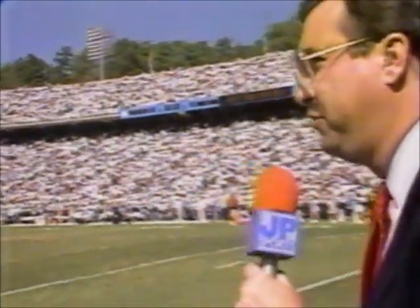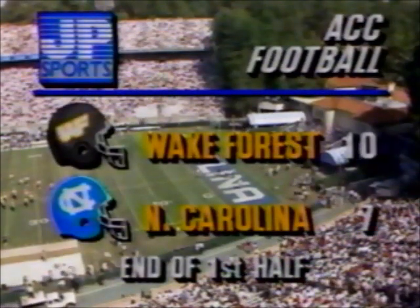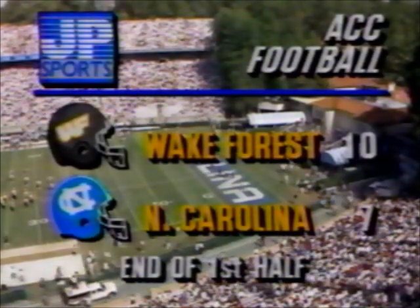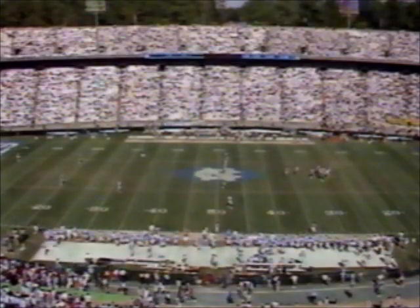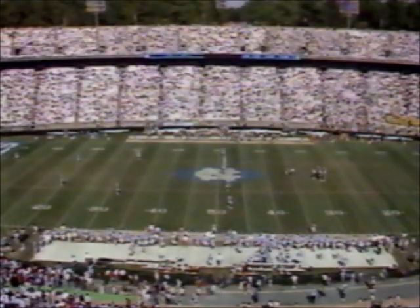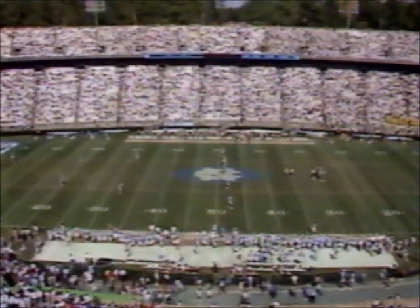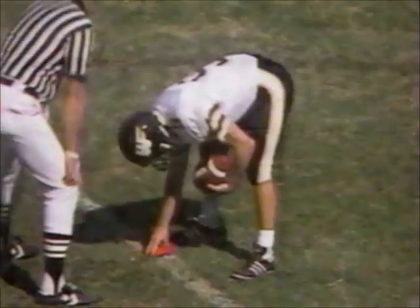Good luck second half. Bill Dooley, the head coach at Wake Forest. So the Tar Heels of North Carolina, who won the toss at the beginning of the ballgame, deferred to the second half, and they'll get it first here in the third quarter, trailing 10-7.